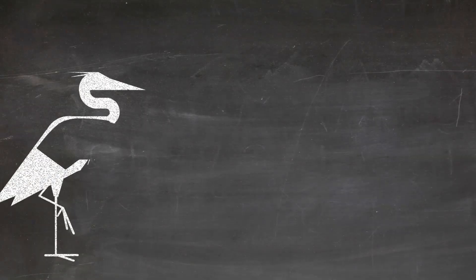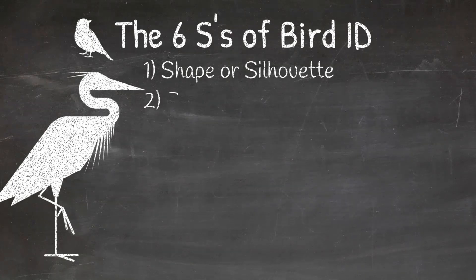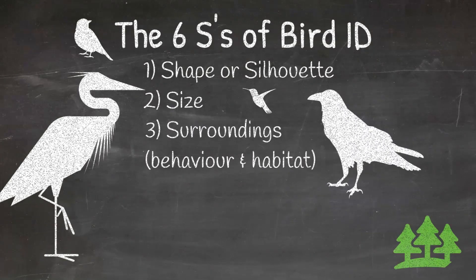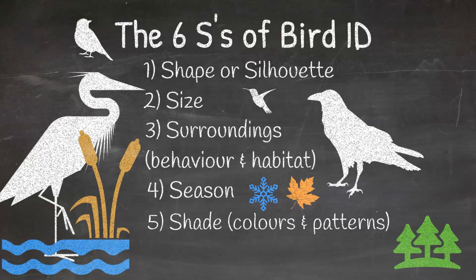An easy way to remember all the tips you just learned is summarized in the six S's of bird identification. The first stands for shape or silhouette. The second S is for size. The third S is for surroundings, which include the behavior and habitat — so what are they doing and where are they? The fourth S is for season. The fifth is for shade, which includes the colors and patterns that make each bird unique. And the last S is for sound or voice of the bird.